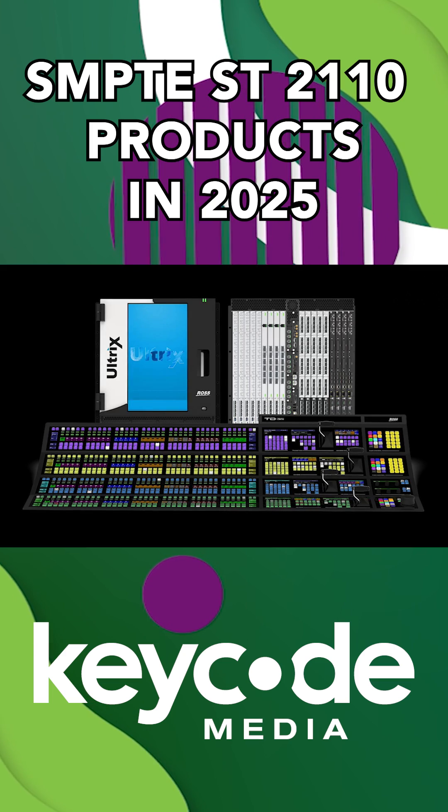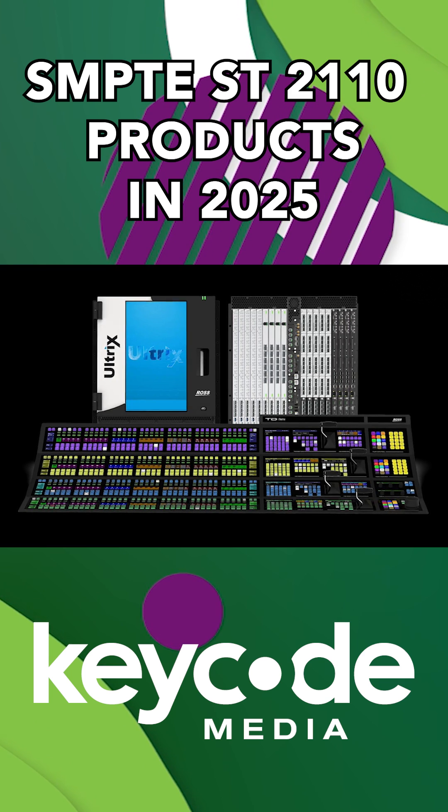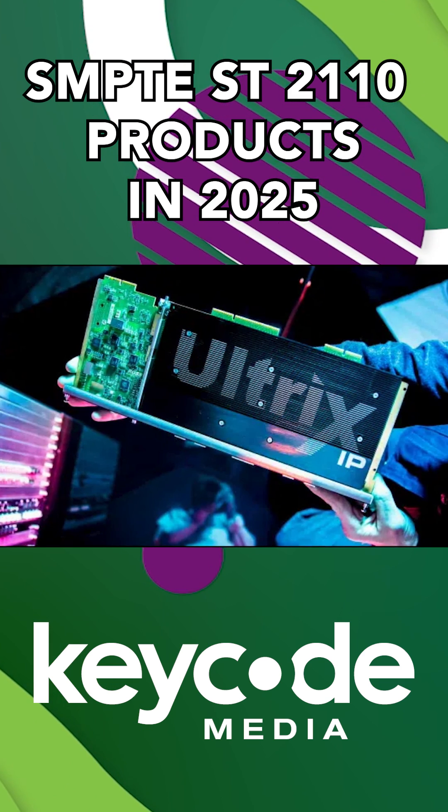Ross Video dropped the Carbonite Hypermax, a hyper-converged beast — switching, routing, multi-viewing, compositing, all in one box. Plus, their Ultrix line just leveled up with expanded IP routing and hybrid ST-IP workflows.